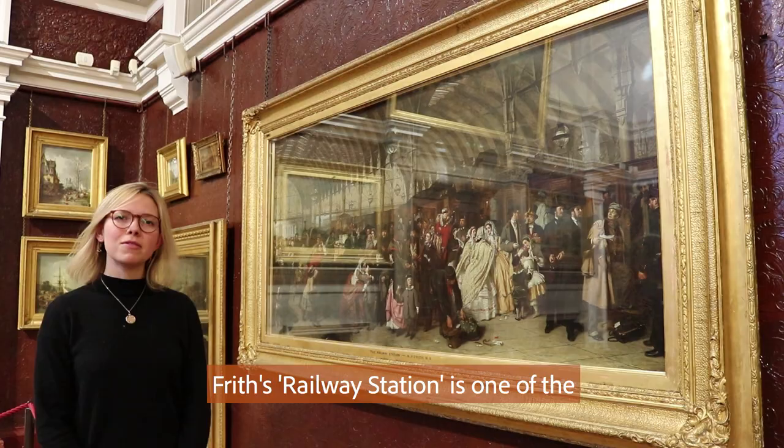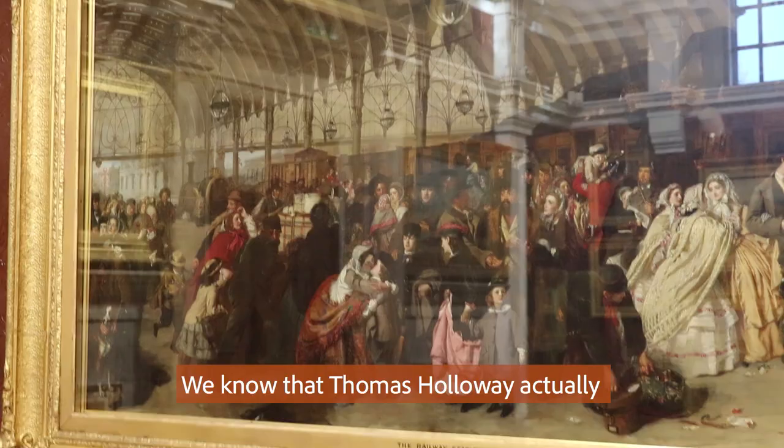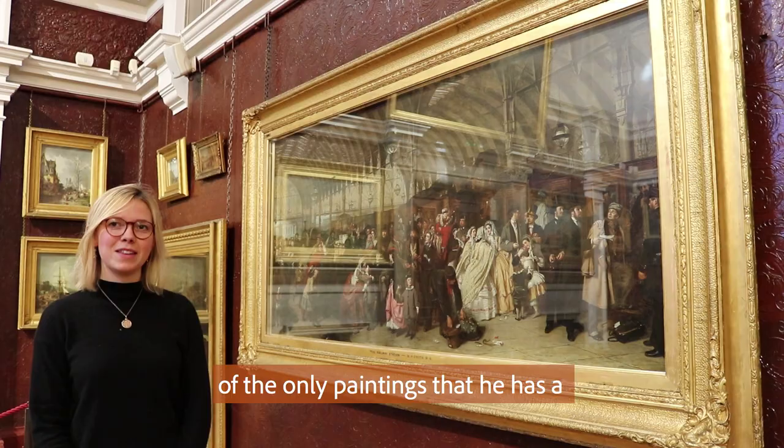Frith's Railway Station is one of the jewels in Royal Holloway's collection. We know that Thomas Holloway actually saw this painting when he was on holiday in Scarborough, so it makes it one of the only paintings that he has a personal connection to.